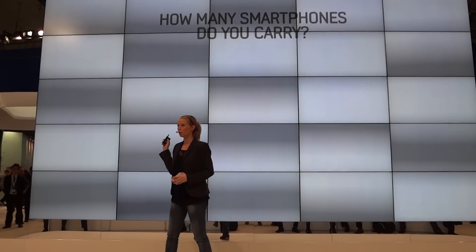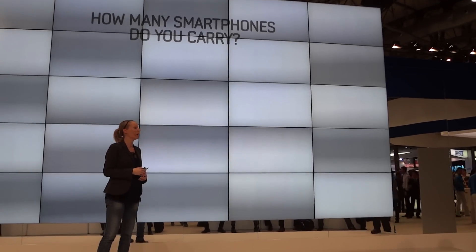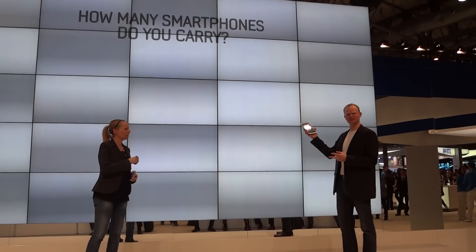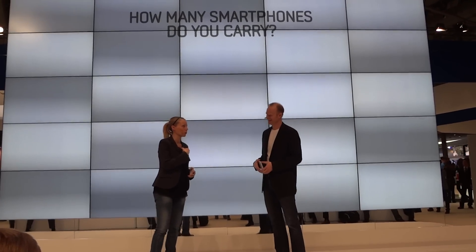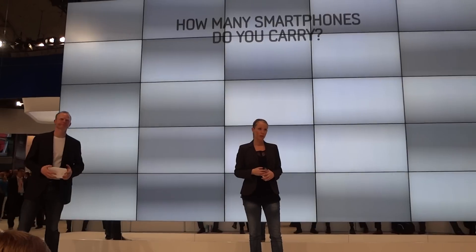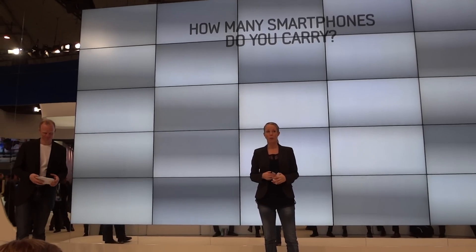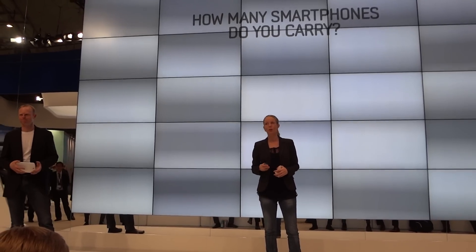How many smartphones do you carry? Peter, joining back on stage, you have two — right? Yeah, this morning it was two. I have two as well. This is something you find a lot these days: people carry more than one smartphone device. That indicates that the phones allowed by corporate IT departments are different from the ones we want for our personal lives. They have completely different use cases.